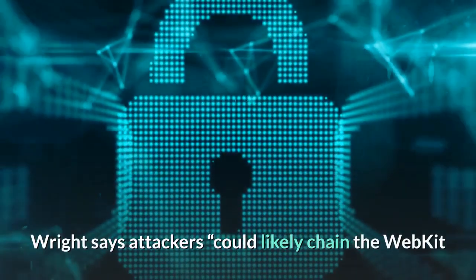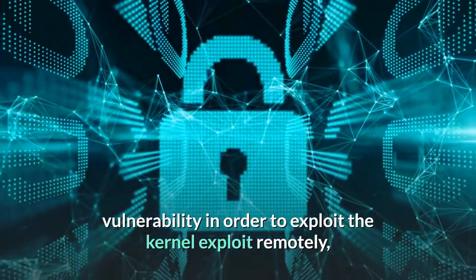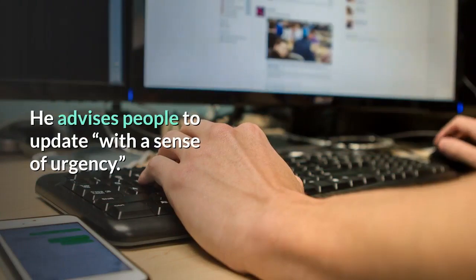Wright says attackers could likely chain the WebKit vulnerability in order to exploit the kernel exploit remotely, which makes this even more of a risk. He advises people to update with a sense of urgency.